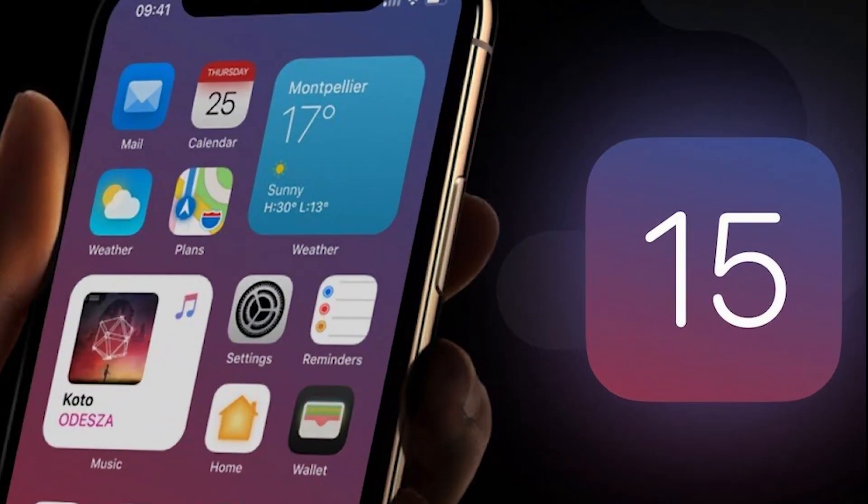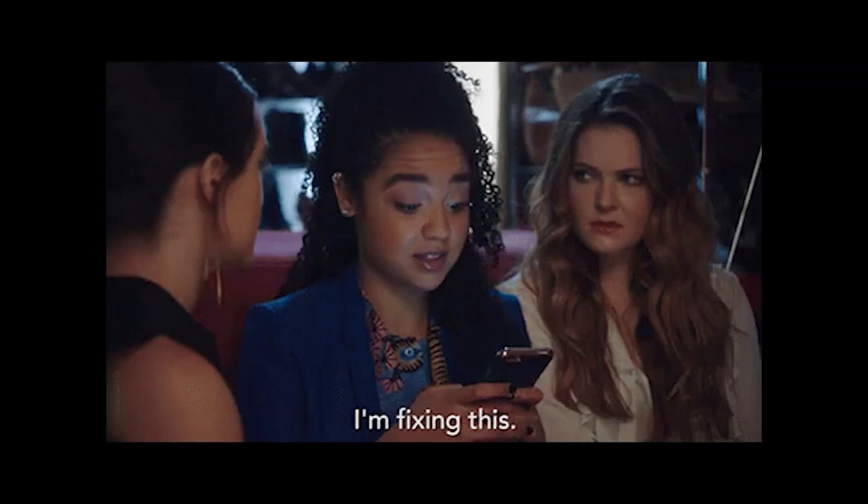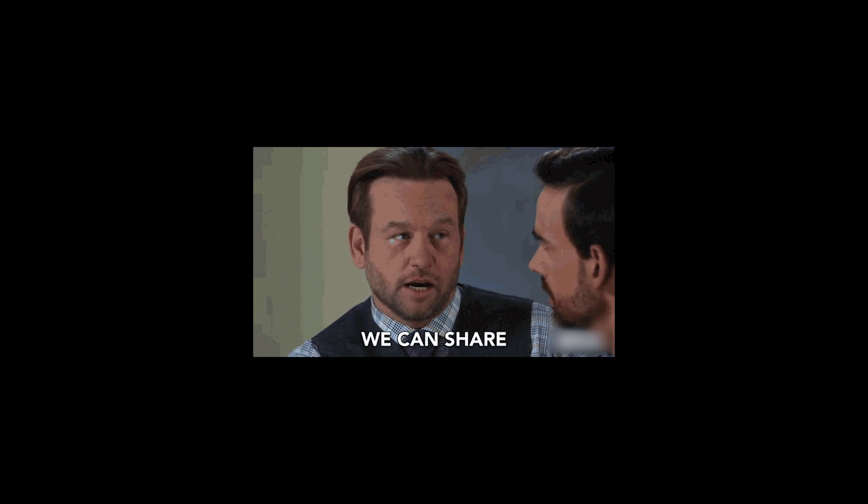Apple recently released a major update on iOS for iPhone and iPad, but the problem is when they tried to update their device to iOS 15, they were stuck in the prepare for update screen and it took a long time. It's especially irritating when they are excited about updating to a new iOS. I am also facing this issue, so I tried some solutions to fix it, and here I will share those solutions with you guys.